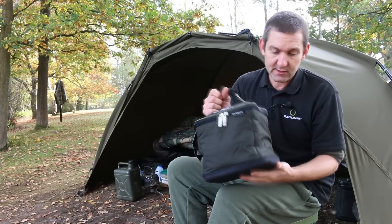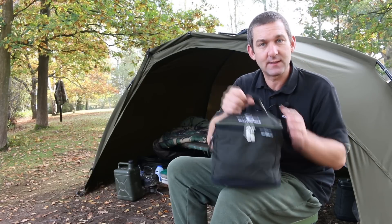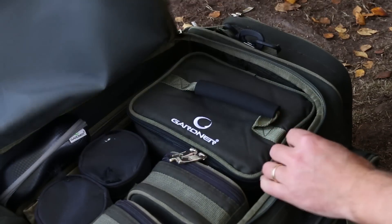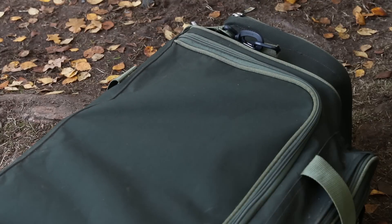It's got a zip all the way around the top, a nice hard base to make it impact resistant, which is nice when it comes to storage — it fits perfectly in the end of one of our large carryalls. I can't believe most people's carryalls, but our one is better — always better.